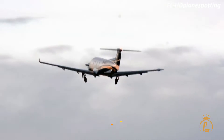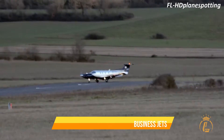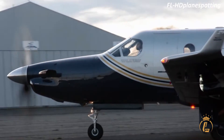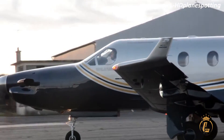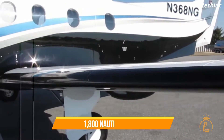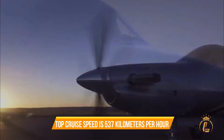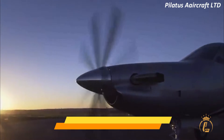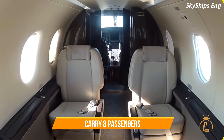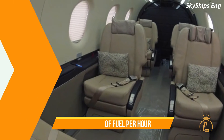Top 4: Pilatus PC-12 NGX. This aircraft has over seven million flying hours and has established itself as one of the most practical and adaptable business jets in existence. Powered by the PT-6E-67XP engine from Pratt & Whitney Canada, it has a maximum range of 3,300 kilometers or 1,800 nautical miles and a top cruise speed of 537 kilometers per hour or 290 knots. It can carry eight passengers and one pilot while consuming 55 gallons of fuel per hour.